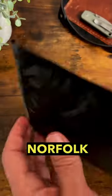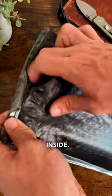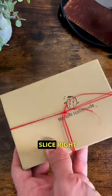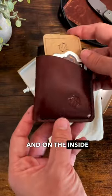We've got a package from Norfolk Handmade over in Canada, a wonderful leather maker. Inside we've got a beautiful box wrapped with this little yarn that we are going to slice right off. And on the inside — look at that — I love me some good packaging.